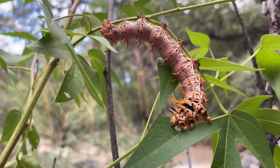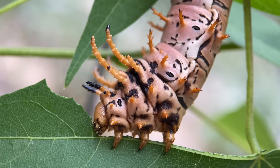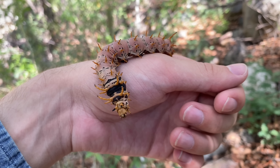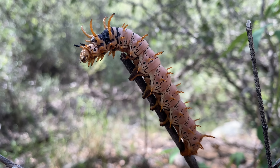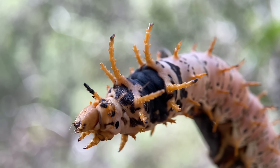This individual is a late instar — if I had to guess, this one is going to pupate sometime this week or next. The caterpillars don't get too much larger than the one we have here. Even still, this is one of the most massive caterpillars that can be found in Arizona. It lives in the southeast of the state, as well as southwestern New Mexico, and throughout much of Mexico.